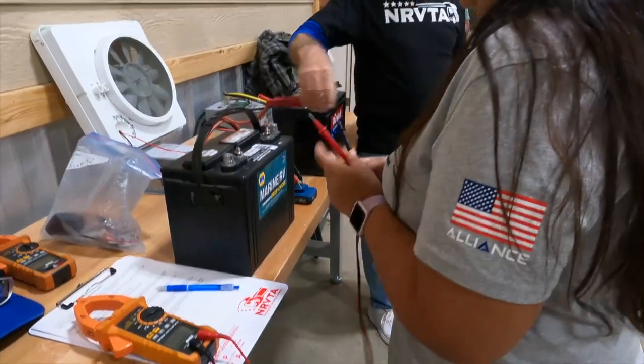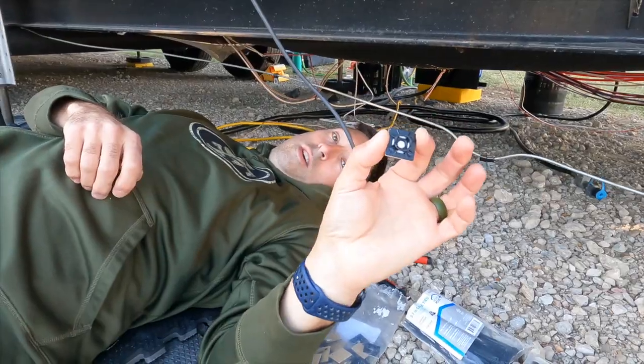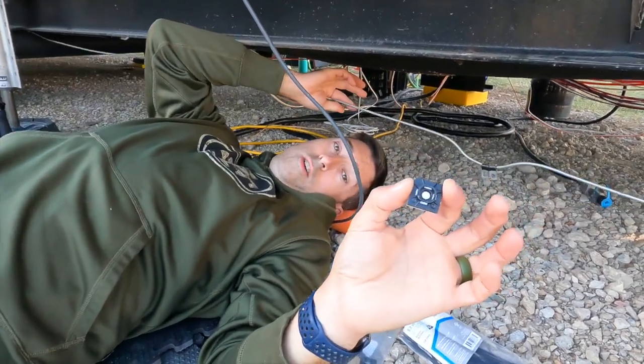We're learning more today about generators, 30 amp, and 50 amp. There's so much that goes into this, so I'm actually grateful that I'm going to the class too. Chris is going — he knows a lot, you guys know that — but I'm learning so much and I'm grateful for this. All right, we'll see how the rest of the day goes.